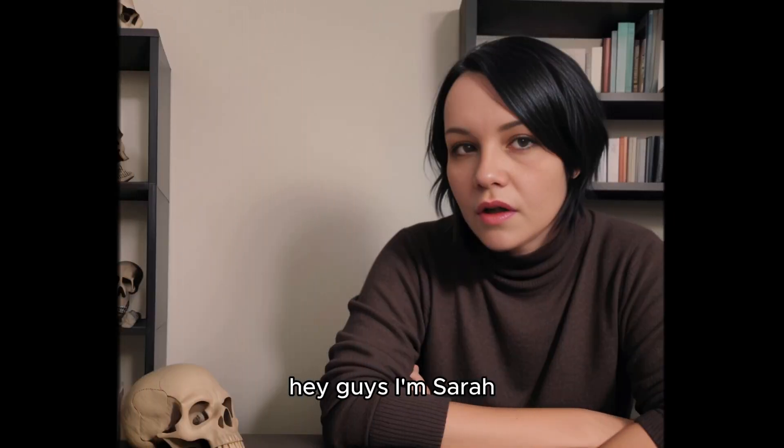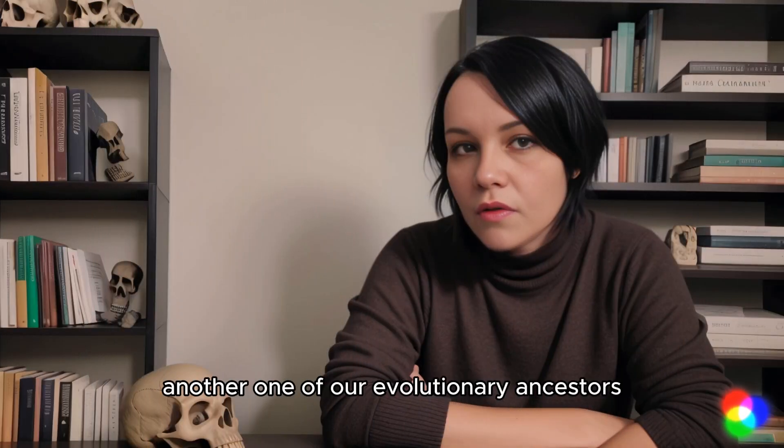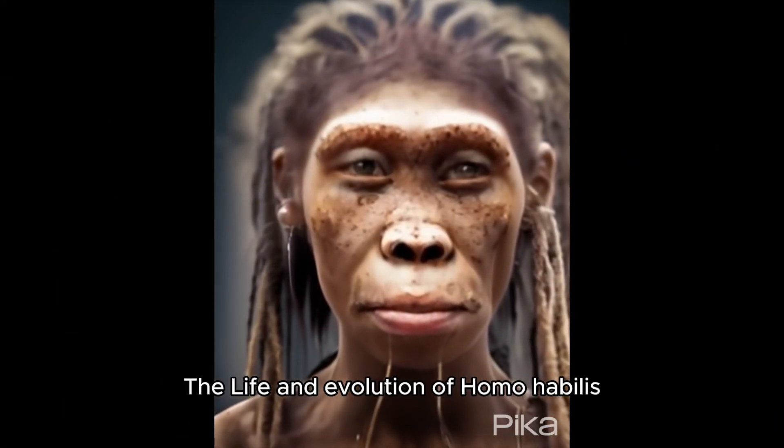Hey guys, I'm Sarah and today we'll be exploring another one of our evolutionary ancestors: the life and evolution of Homo habilis.